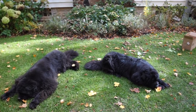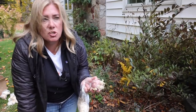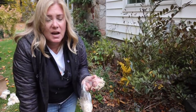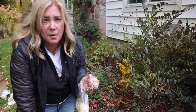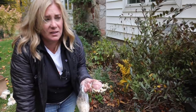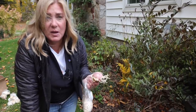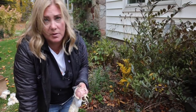By the way, these fritillarias do have a rather skunky smell when you take them out of the bag. I've never noticed it when they're blooming unless you get right up next to it. Some people say the smell is so bad it's a turn-off, but I find it to be a turn-off for animals. It's never bothered me in the least.